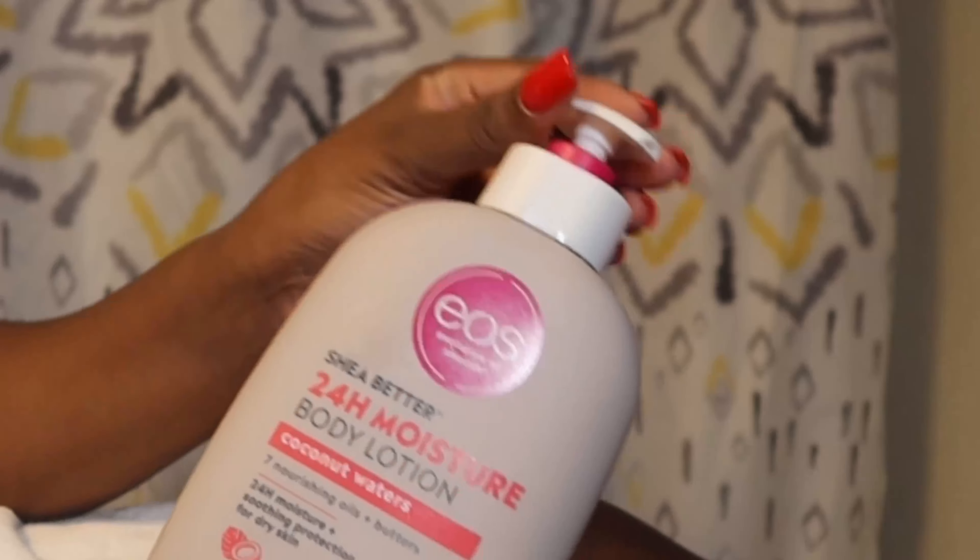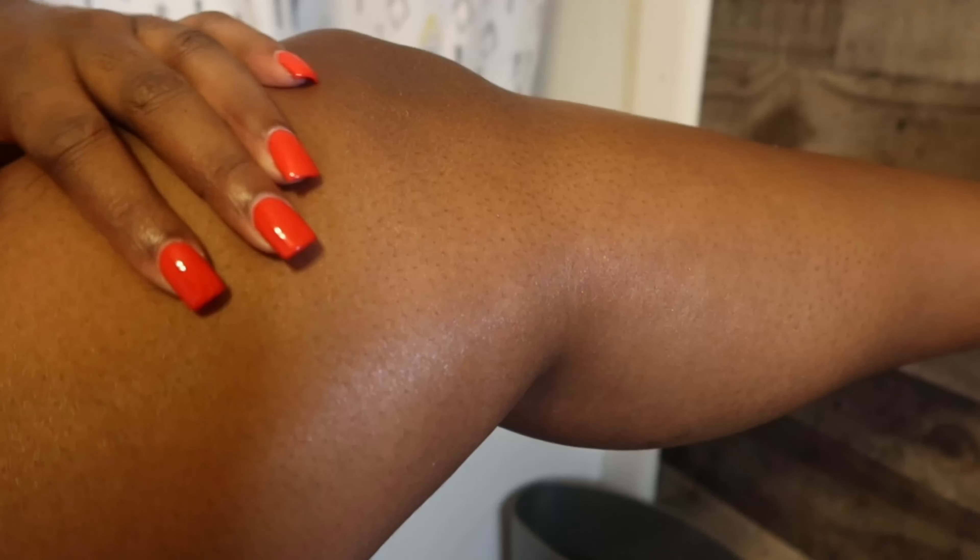Next up is the Evolution of Smooth body lotion in the scent coconut water. It's my absolute favorite. I love this stuff — it gets the job done. It has me feeling smooth and moisturized.